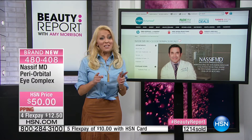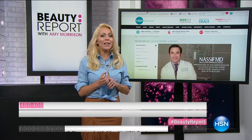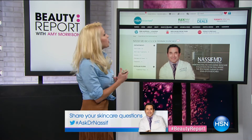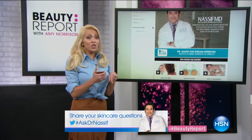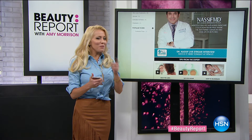Dr. Nassif is joining us at 9 PM for a live stream on HSN.com and he'll be answering your skincare questions. Share your questions on Twitter using hashtag #AskDrNassif. You can watch on HSN.com or on the app — just type in Dr. Nassif and scroll down. We want you to tune in, watch, and share your questions.